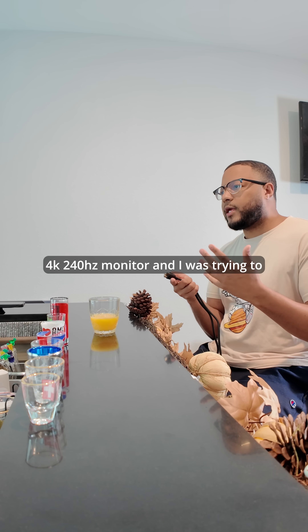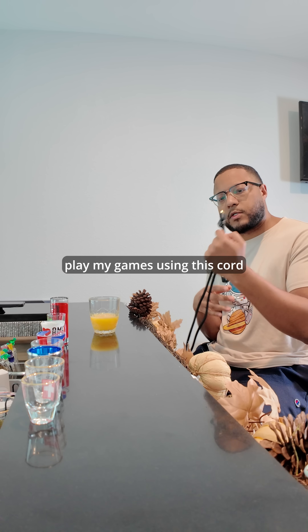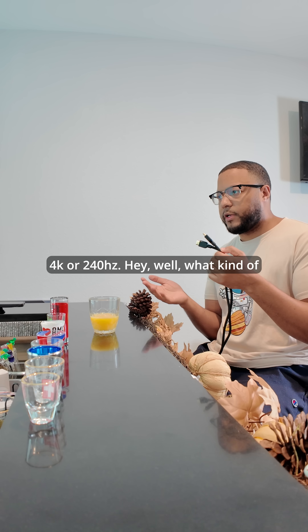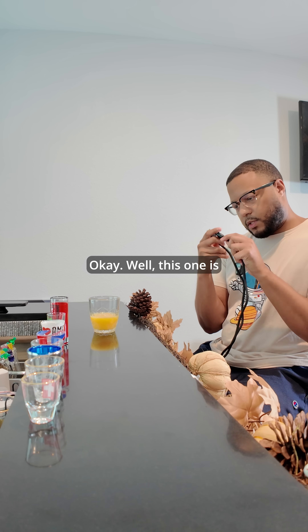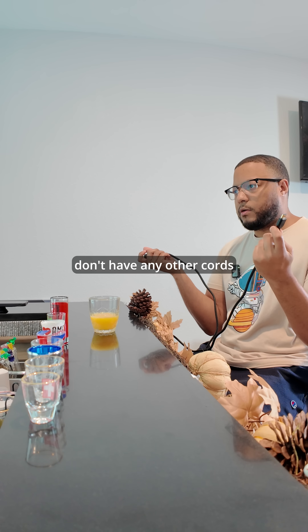I'm glad I caught you. I bought a 4K 240Hz monitor and I was trying to play my games using this cord, but I noticed the quality wasn't really 4K or 240Hz. Hey, well what kind of cable are you using? This one is HDMI and I don't have any other cords.